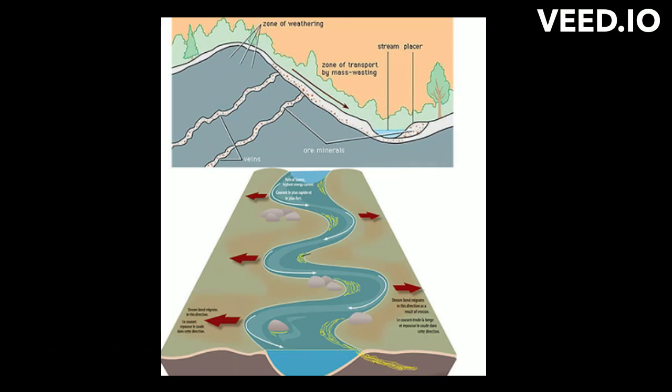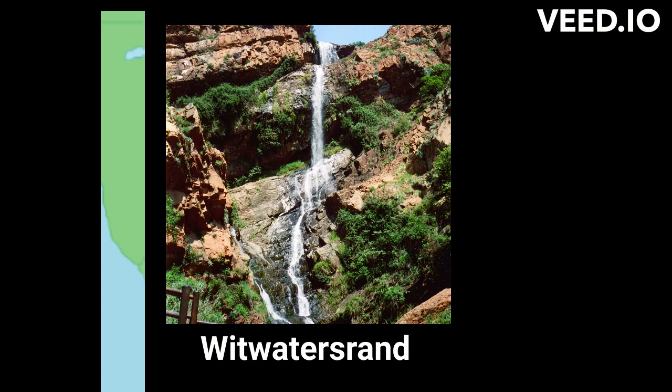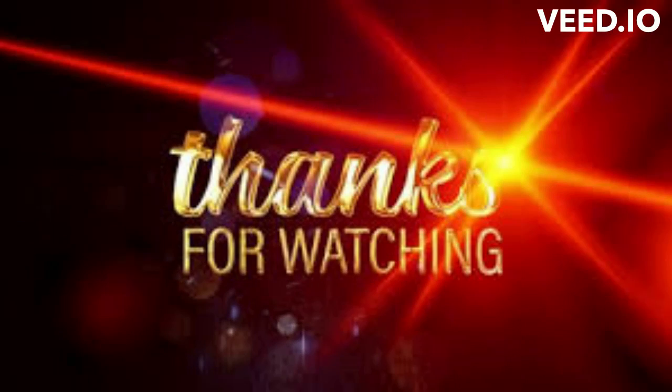In conclusion, the Witwatersrand Basin is a largely underground geological formation which surfaces in the Witwatersrand. It holds the world's largest known gold reserves and has produced over 40,000 tons of gold, representing about 22% of all the gold accounted for above the surface. Thank you for joining us in this interesting topic. Until next time, cheers.